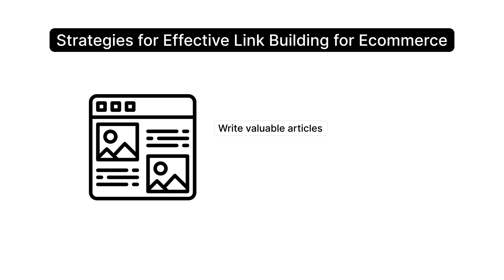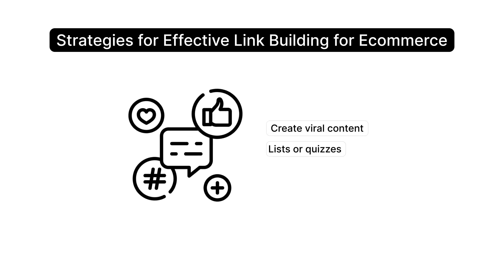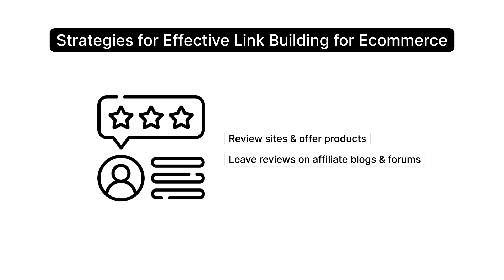Encourage customers to share their content and link back to your website, and re-share their posts on social channels. Write valuable articles and include a link back to your website in the bio — building ongoing relationships with blogs helps secure more links. Create viral content like lists or quizzes to generate many links to your e-commerce website, and reach out to review sites offering products in exchange for reviews.